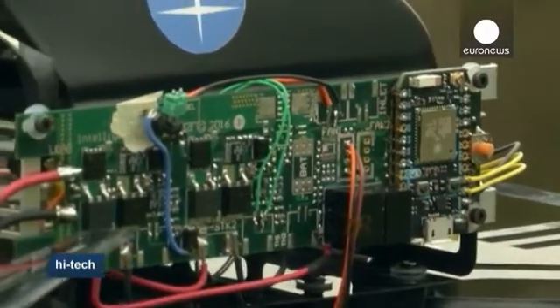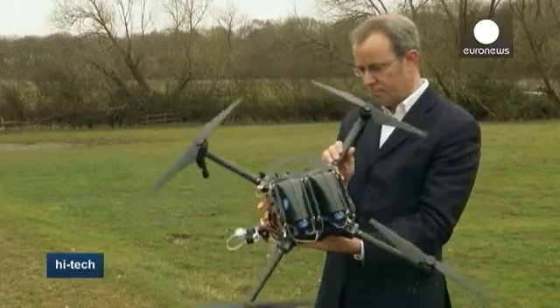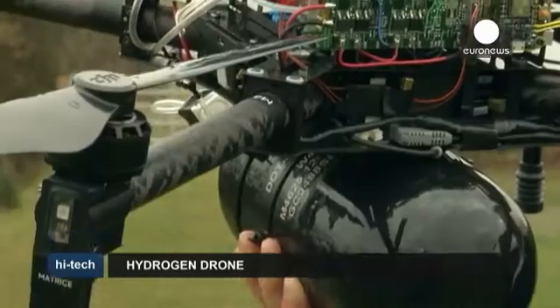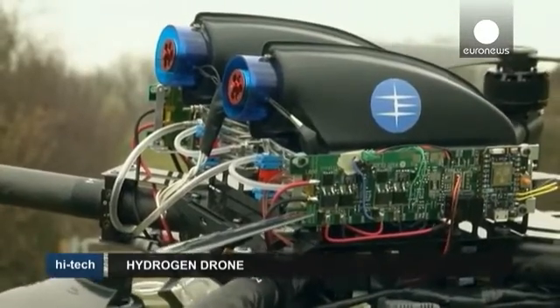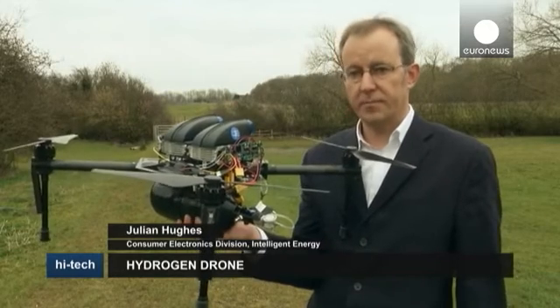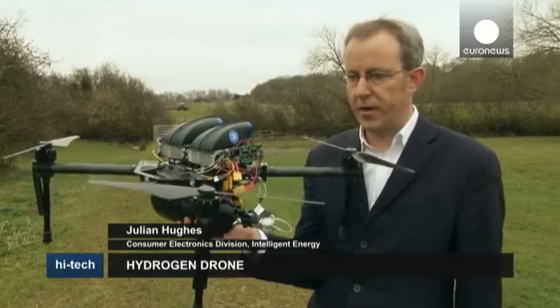The global commercial drone market is expected to skyrocket in the coming years, reaching close to 5 billion euros by 2020. But it's being held back by the short range and long recharging times of conventional batteries. The main problem with current battery technology on drones is flight time — you get around 15 minutes, and then you have to recharge the battery for a number of hours.